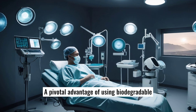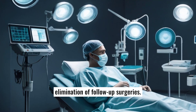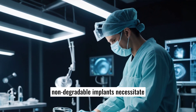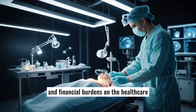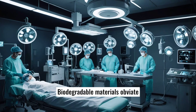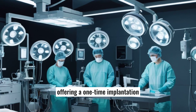A pivotal advantage of using biodegradable implants is the reduction or complete elimination of follow-up surgeries. Traditionally, non-degradable implants necessitate one or more additional surgical interventions to remove the device, posing risks of infection, anesthesia complications, and financial burdens on the healthcare system and patients. Biodegradable materials obviate these concerns, offering a one-time implantation procedure.